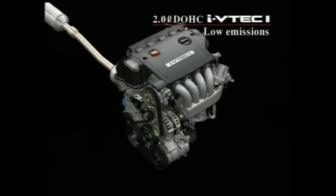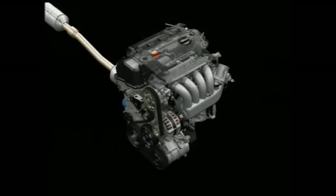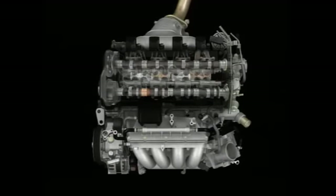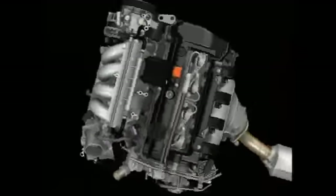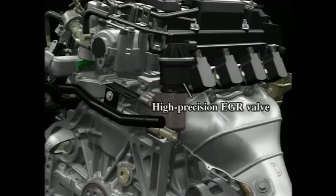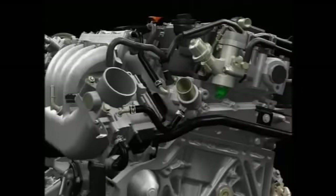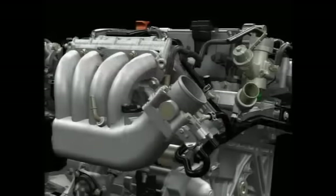Controlling nitrogen oxide emissions in lean burn direct injection engines is a key issue. With the new i-VTEC i, Honda has gone all out to overcome this challenge. The new engine utilizes a high-precision EGR valve with large capacity and outstanding responsiveness, delivering a large volume of exhaust gas to the cylinder and lowering combustion temperature to reduce nitrogen oxide production.